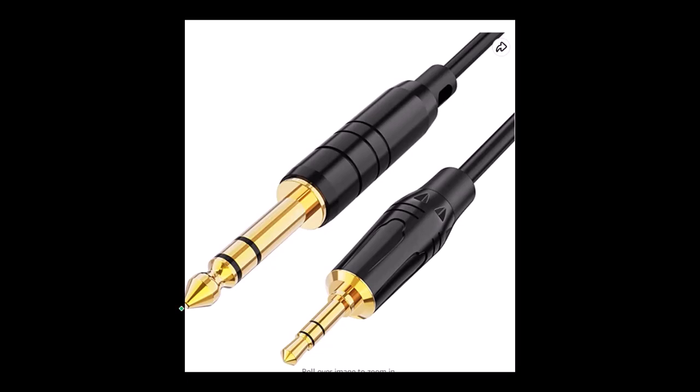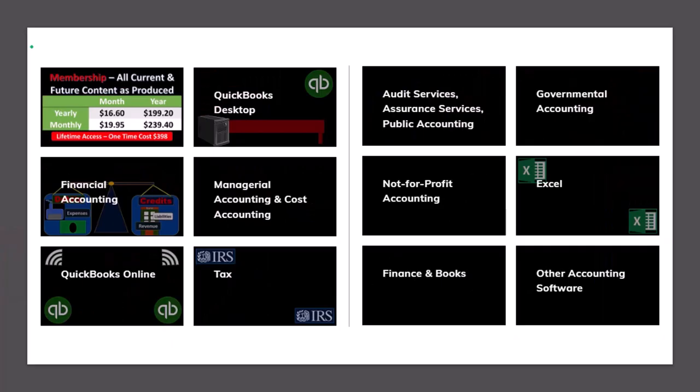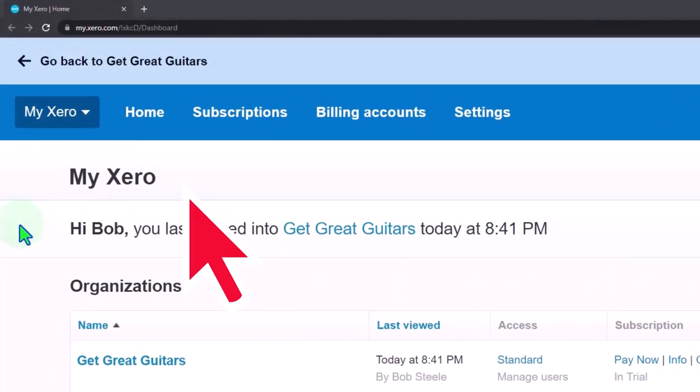They come with an audio jack that plugs into my audio interface. If you want to use the headphones for another purpose, it's fairly easy to get a converter to other types of audio jacks. If you would like a commercial-free experience, consider subscribing to our website at accountinginstruction.com or accountinginstruction.thinkific.com, where we have many different courses. Here we are in our custom Xero homepage, going into the company file we set up in a prior presentation: Get Great Guitars.